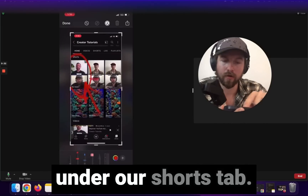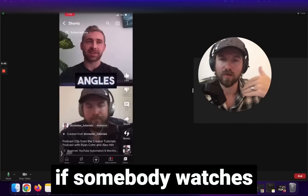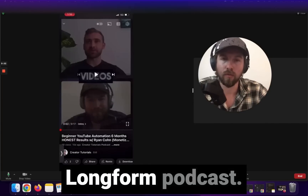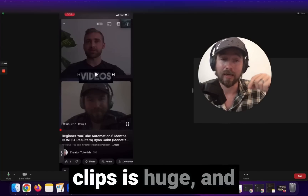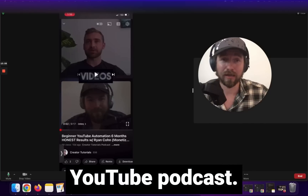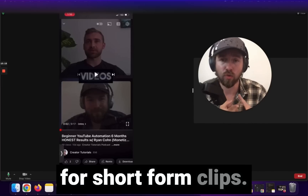That YouTube short has been successfully uploaded to our profile under the shorts tab. If we click on that YouTube short, we can see there is a link directly to the long form video. This is huge — if somebody watches this clip and likes it, all they have to do is click once and they're at the long form podcast. Podcast clips are huge right now, and YouTube gives you the ability to link people from that short form video directly to the YouTube podcast.